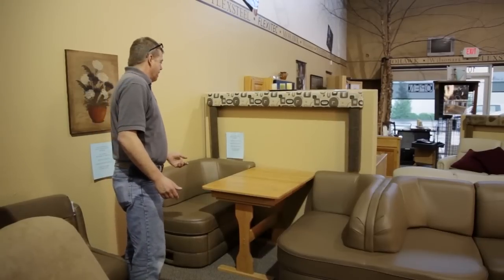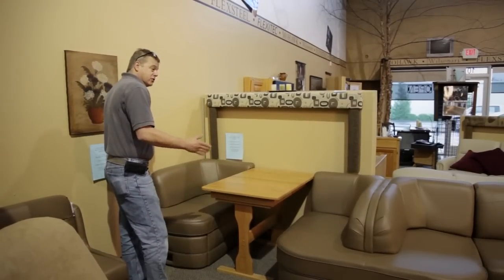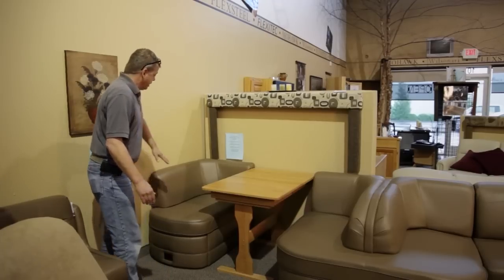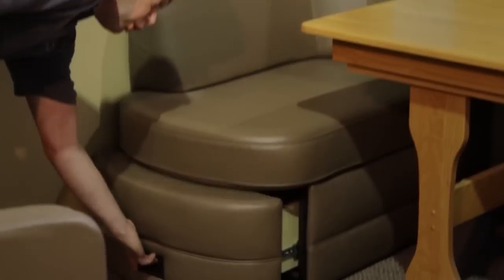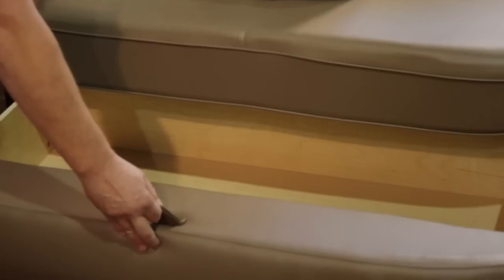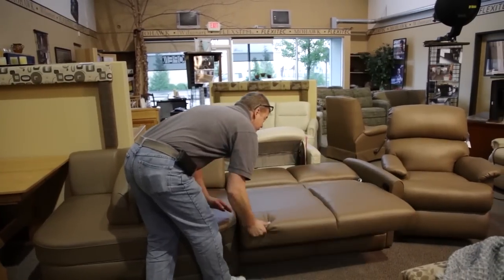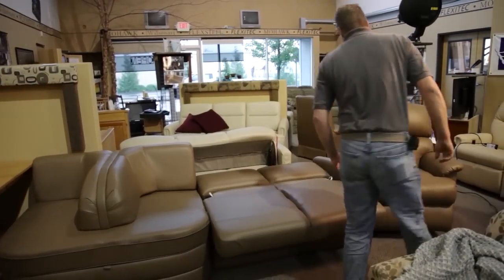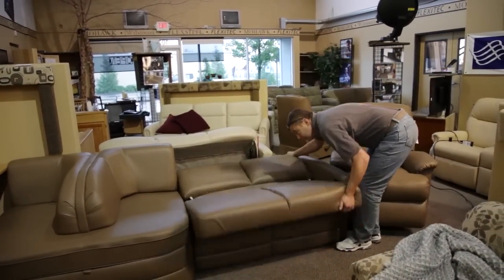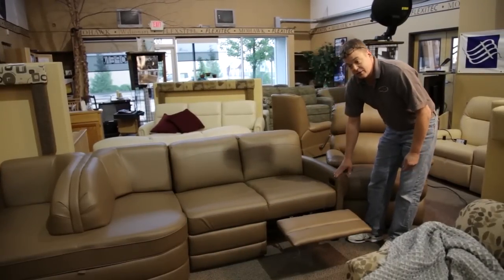The next RV furniture piece we have here is the new FlexDeal all-in-one-piece dinette sofa combination. It gives you a nice seating area, drawer space on both sides, a sofa area, and when the sofa is up you also have a footrest. It's a really nice comfortable piece.